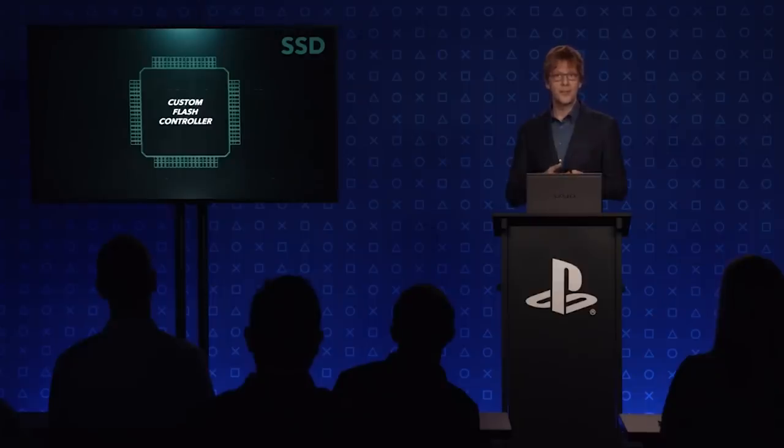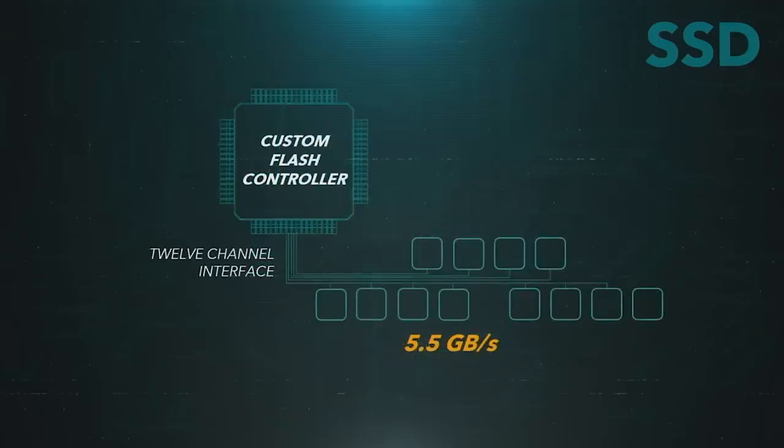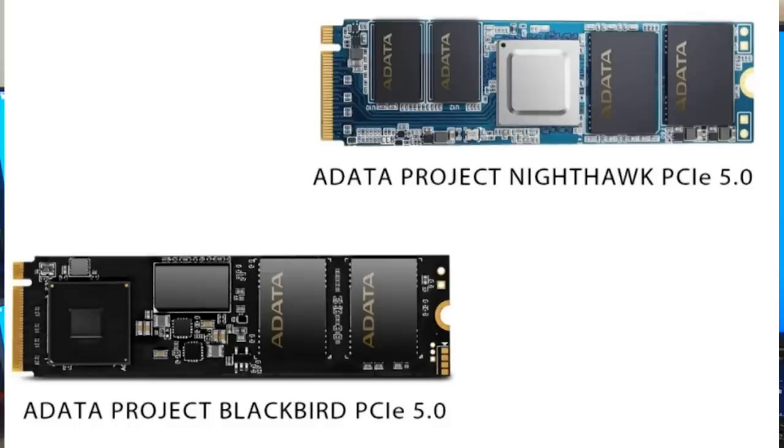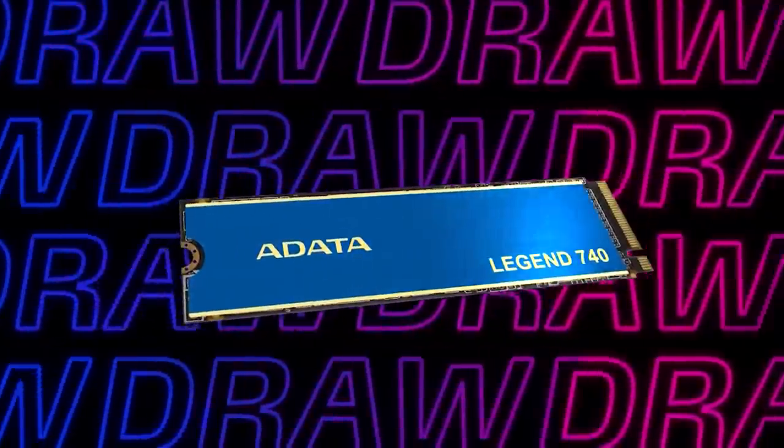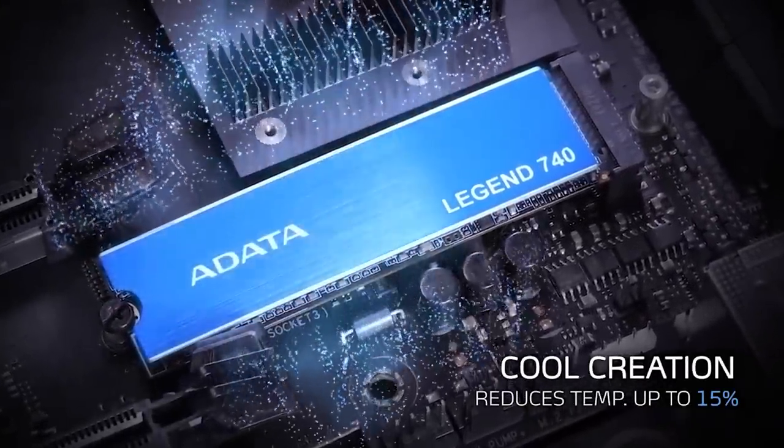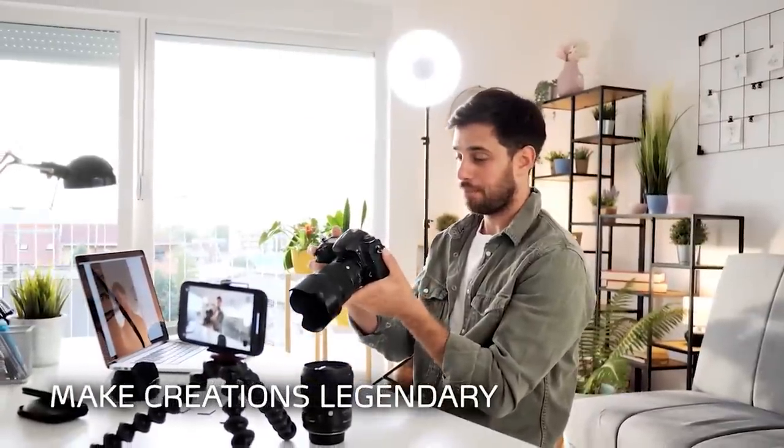One final news story — remember how everyone was talking about just how fast the PlayStation 5's SSD is at 5.5 gigabytes per second? And with PCIe Gen 4 we also have ridiculously fast drives on PC at 7 gigabytes per second plus. Well, there's an NVMe PCIe Gen 5 drive being shown off that is capable of 14 gigabytes per second sequential reads. It doesn't look anything special — it won't make you coffee in the morning — but it is going to be absolutely blazing fast.